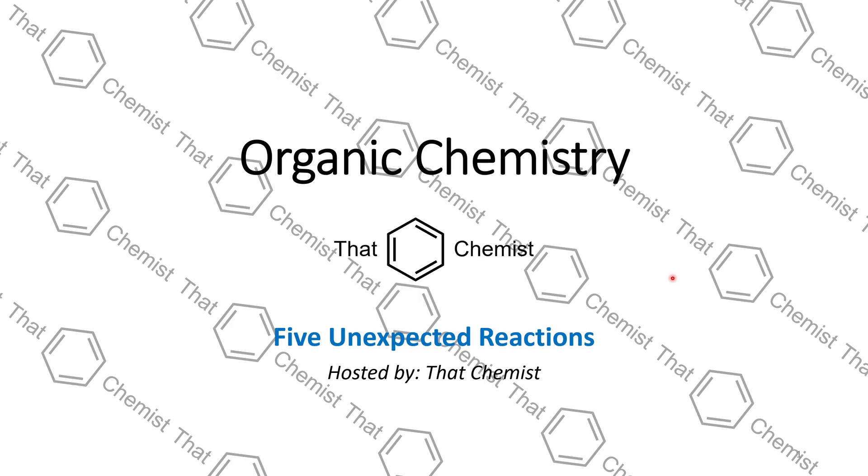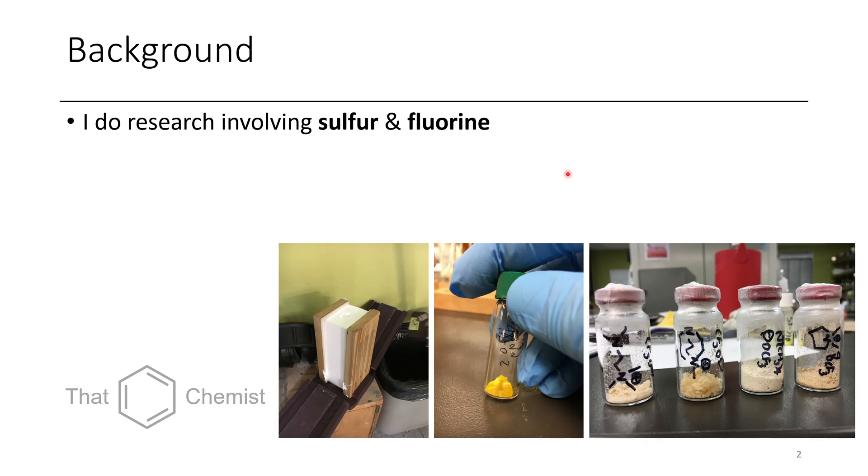Welcome back to a special episode of organic chemistry. Today we're going to talk about five unexpected reactions that I had during my PhD. My background involves sulfur and fluorine — that's what most of my chemistry has involved.